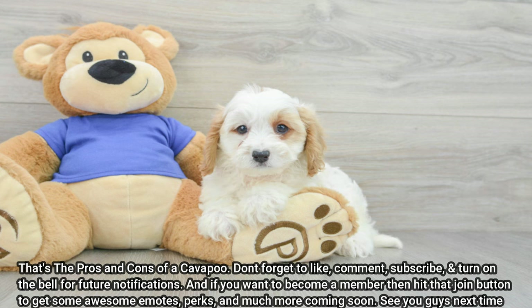That's the pros and cons of a Cavapoo. Don't forget to like, comment, subscribe, and turn on the bell for future notifications. If you want to become a member, hit that join button to get some awesome emotes, perks, and much more coming soon. See you guys next time!